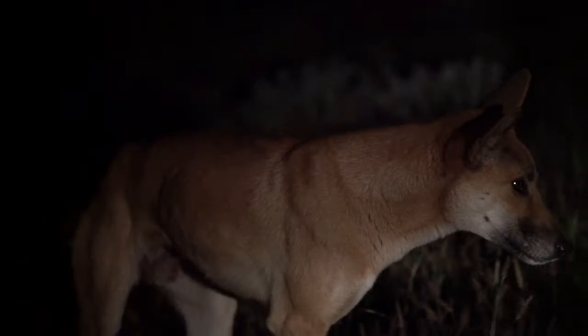And luckily enough, on our way back to the campsite we were surprised by dingoes — wild dogs hunting in the dark.